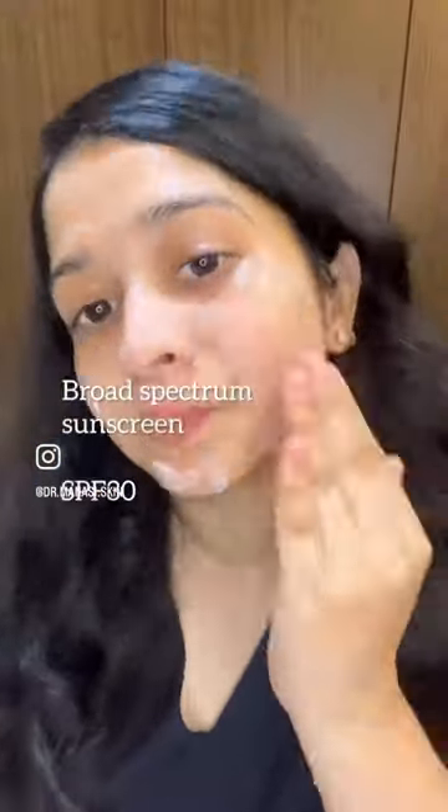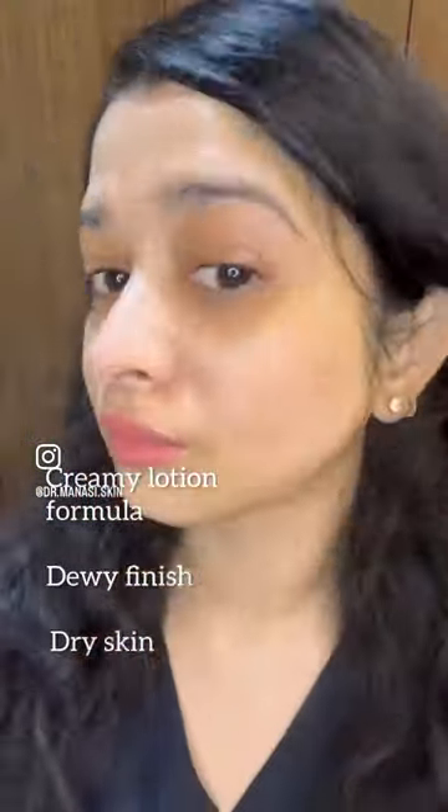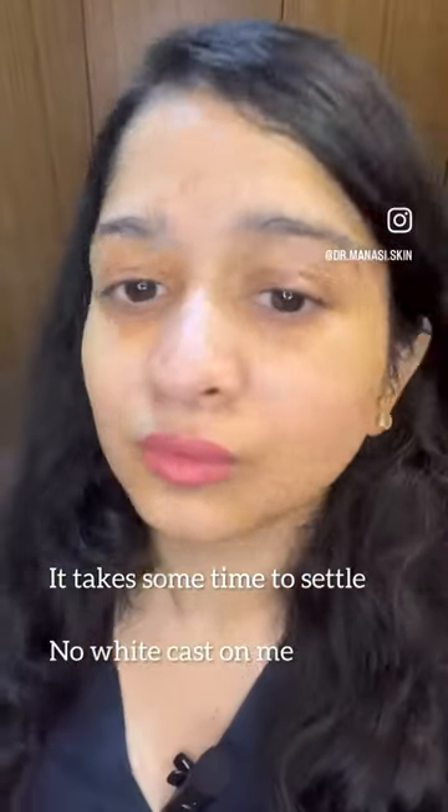This is a broad spectrum sunscreen with SPF 30 and chemical UV filters. It has a creamy lotion formula that leaves a dewy finish, perfect for dry skin. It does not have sweat or water resistance. It stung my eyes for a few seconds but went away. The sunscreen takes some time to settle but did not leave a white cast on me.